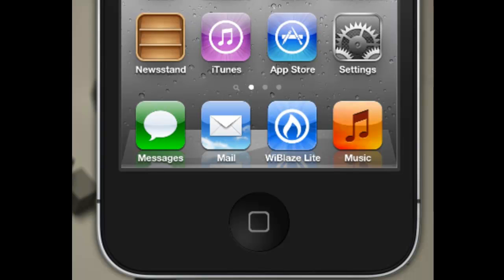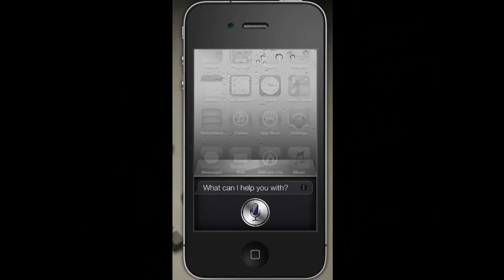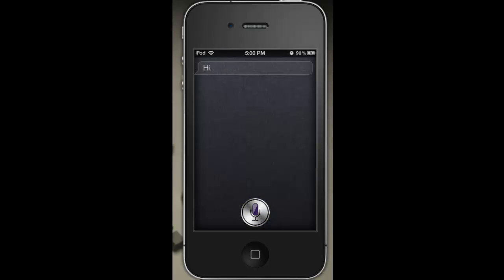Let's try Siri out right now. Hello Siri. Hello Siri. Hi. Where were you made, Siri? I'm not allowed to say.